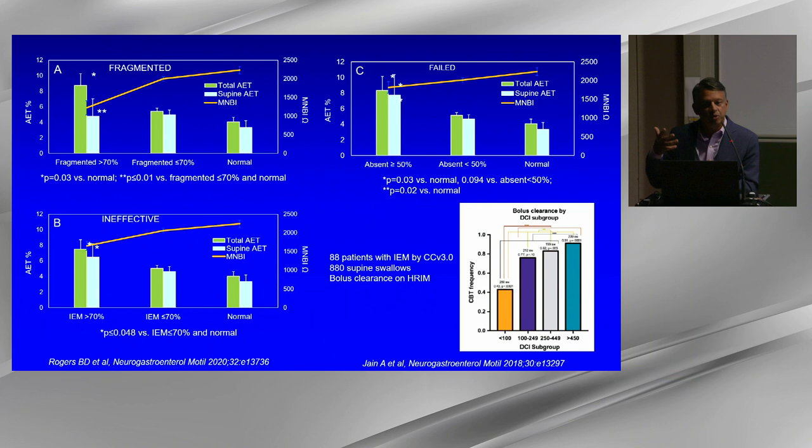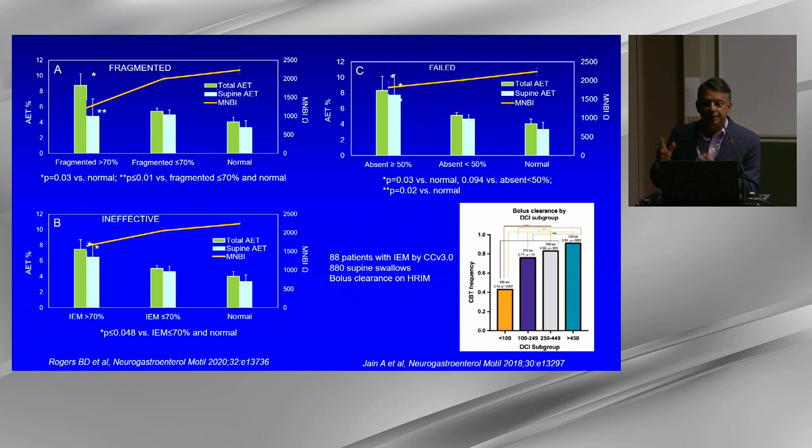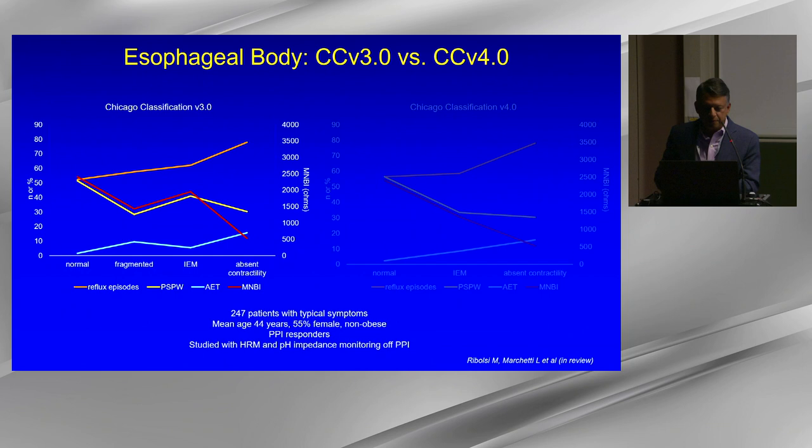A fragmented or ineffective swallow is defined by a 5 cm break; a failed swallow has a 10–15 cm break. Both cause bolus retention. The change in criteria from Chicago 3.0 to 4.0 was demonstrated in a study still under review, showing a nice progression in reflux burden — measured by MNBI and acid exposure time — from normal through IEM to absent contractility, supporting the notion that worse esophageal motor function means higher reflux burden.